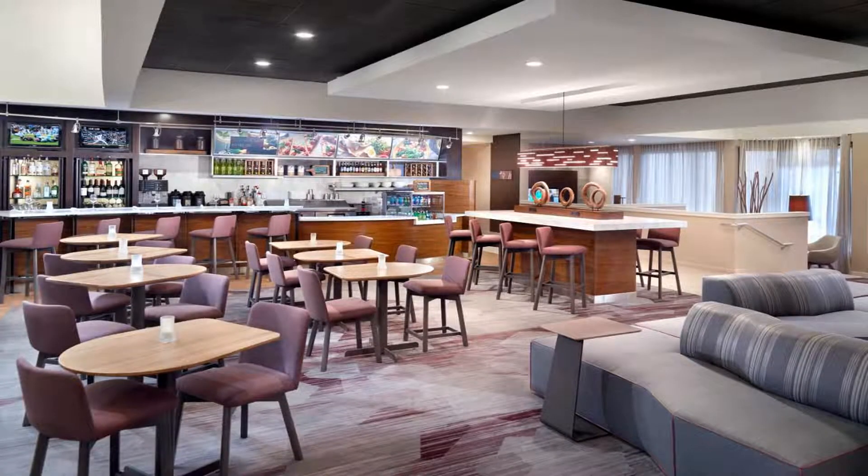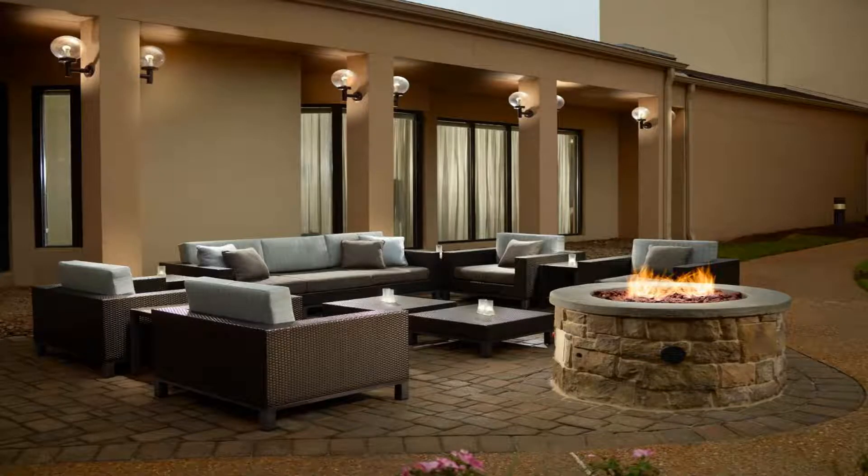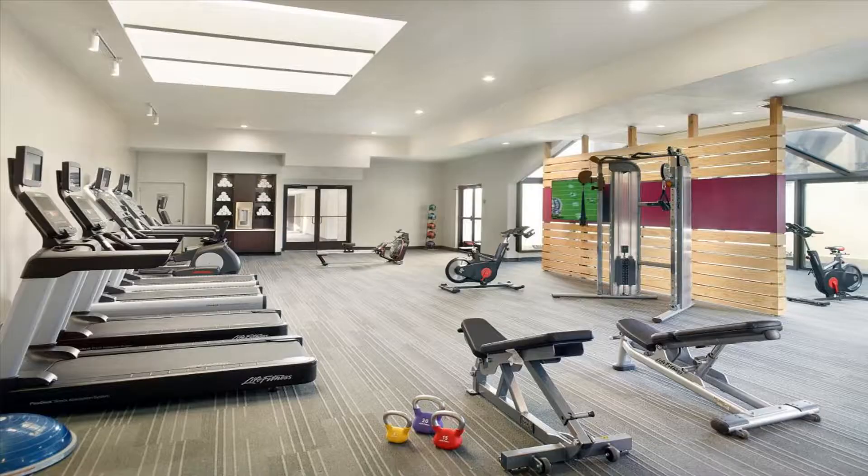Flexible spaces to work or relax, including interactive media pods, are available in the Courtyard Atlanta Airport South Sullivan Road lobby. The go-board near reception displays the latest news, weather, and airport conditions.